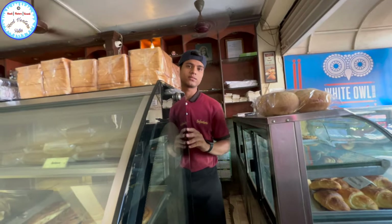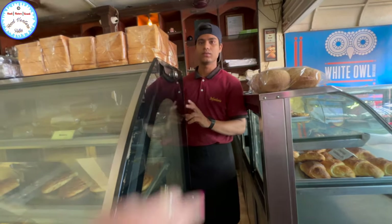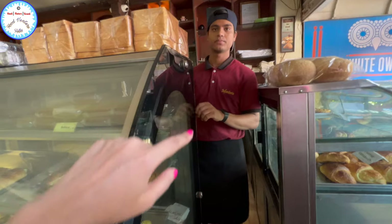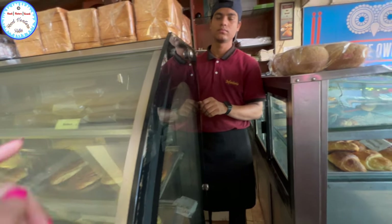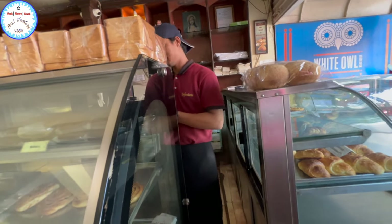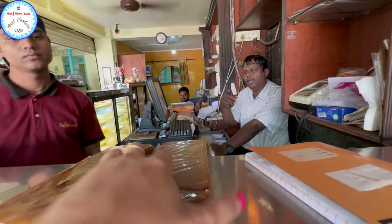280 with GST — 5% GST applies on top of 280 rupees. Give me 2 packets please. So you get 500 grams per packet, making it 1 kg total. It doesn't go bad for one month — they vacuum pack it.